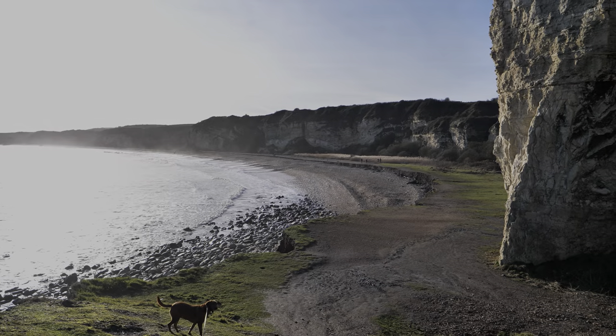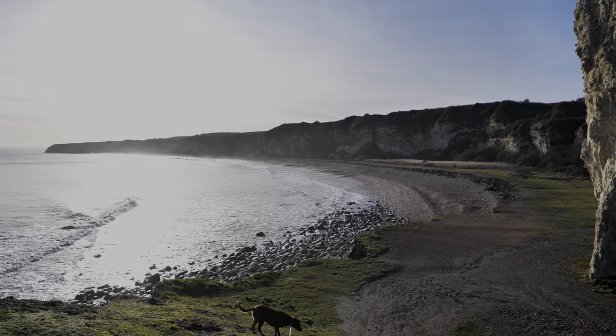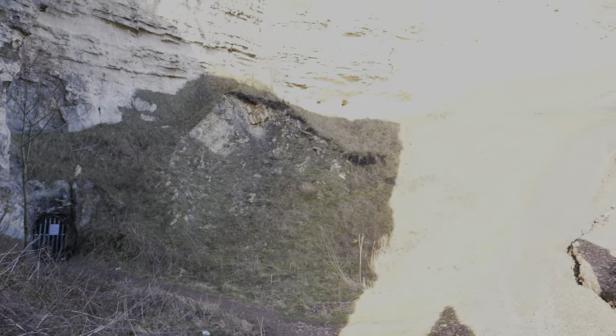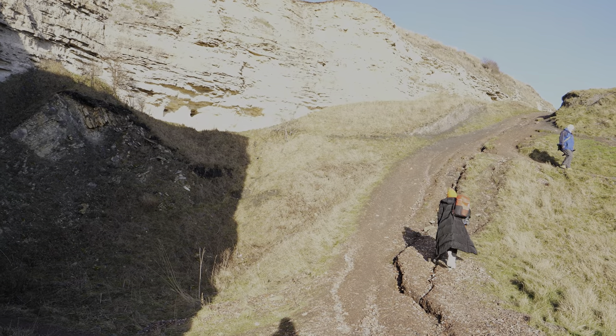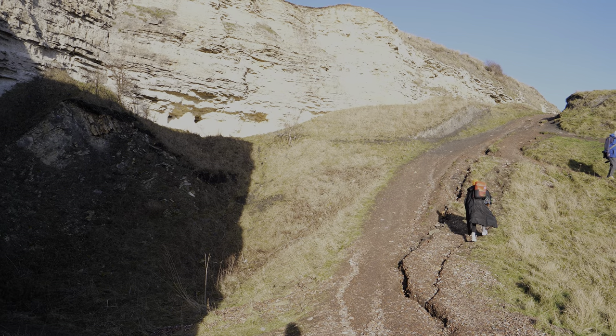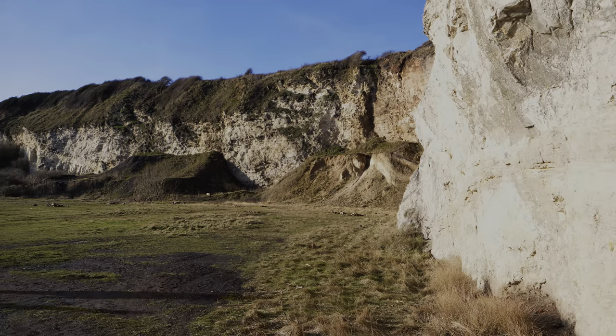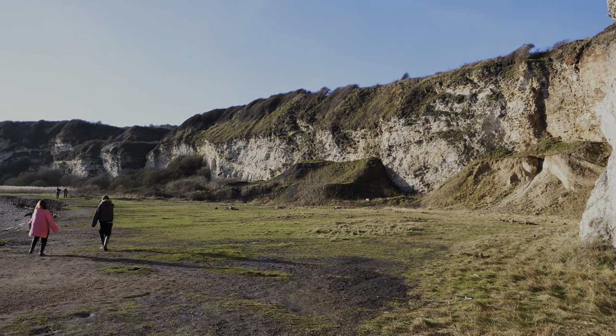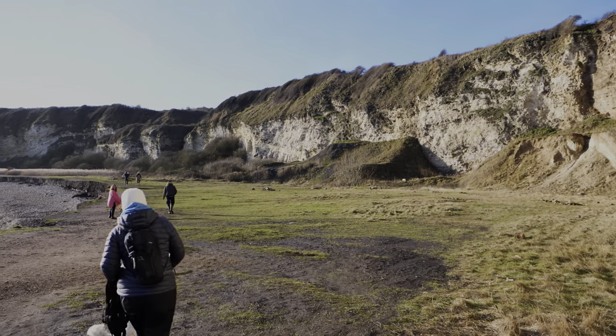Some of the entrances to the caves and shafts have been sealed off, as you can see here. That gives you a bit more perspective of how steep the hill is. Blast Beach is dog-friendly, so Roxy enjoyed a walk along there, and there were a number of people out with their dogs.